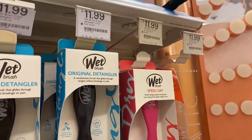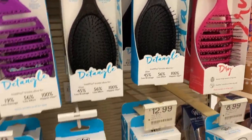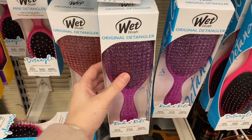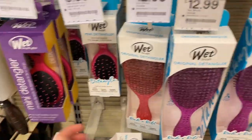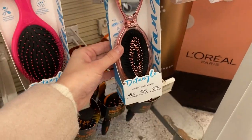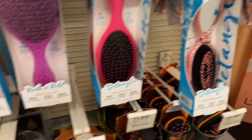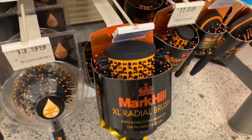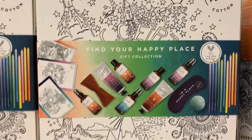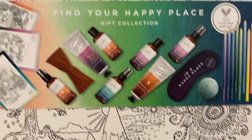They've got these wet brushes — I actually really want one of these for my Christmas presents because my hair is so hard to get through. This one is £12.99 with a gorgeous glittery back with silver sparkles. They've even got a little pop-up one for £8.99. Then there are these massive matte hair brushes, great for styling, for £14.99. There's also a lovely Fern Cotton set, originally £45 but reduced to £22.50.